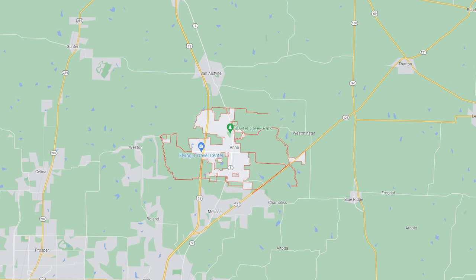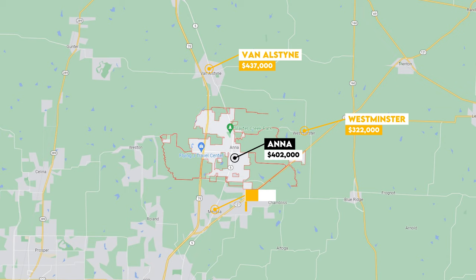Here's where we get to the city-to-city comparison and look at the surrounding cities of Anna to compare some home values. To the north, the median home value of Van Alstine is $437,000. Westminster is $322,000. Melissa has a median home value of $507,000. Blue Ridge is $462,000. And Gunther's median home value is $647,000. So as you can see, Anna's right towards the middle. But what you might be wondering is: what does $402,000 even buy me in Anna, Texas? So let's check out the homes available for sale right now in this price range.